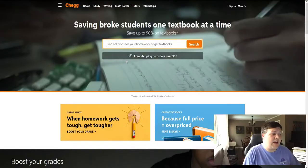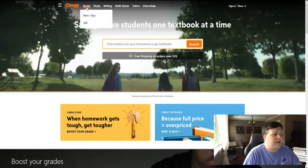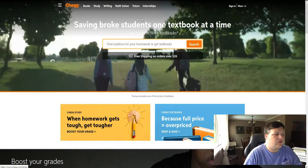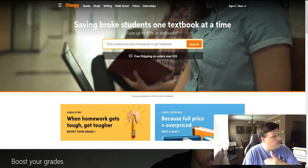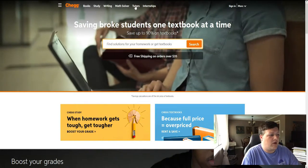So let's jump into it. This is Chegg.com — a tutoring website. It also lets you rent and buy college books and things like that, so it's really geared towards educators and people who are in education.